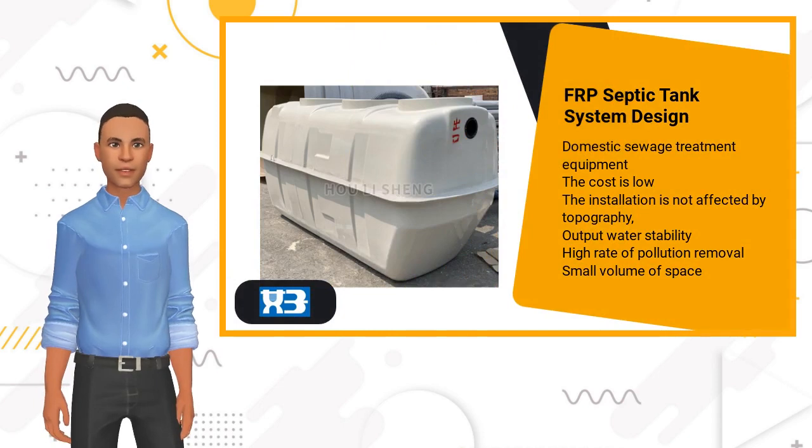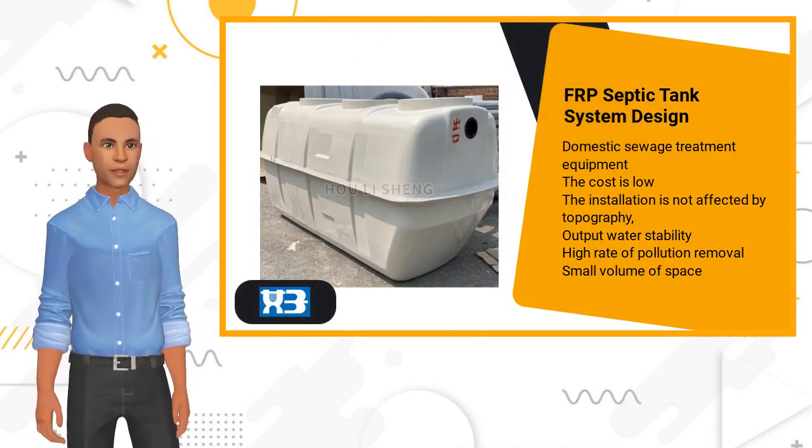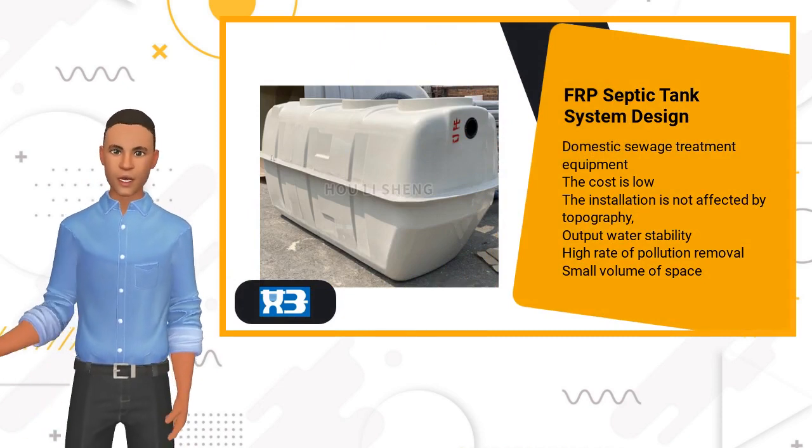FRP septic tank is used for domestic sewage treatment. The cost is low, installation doesn't need big space, and it has a high rate of pollution removal.